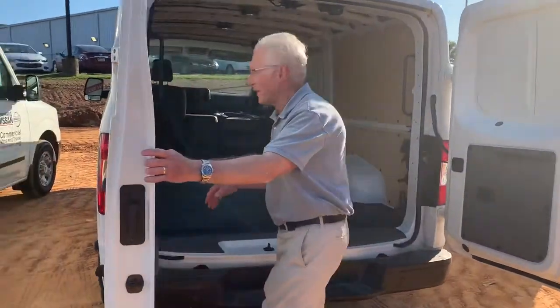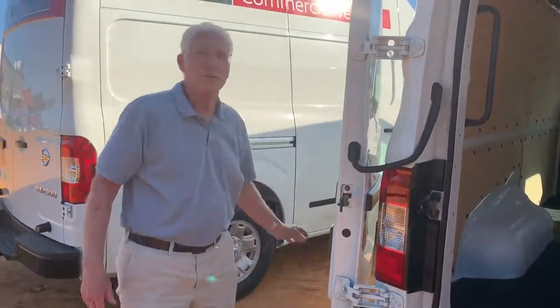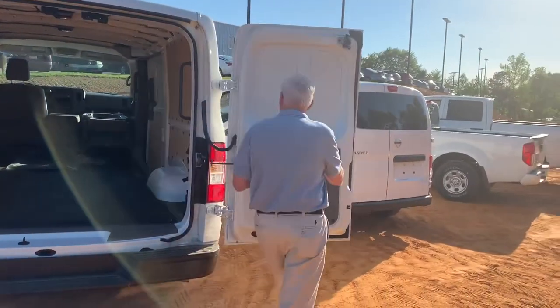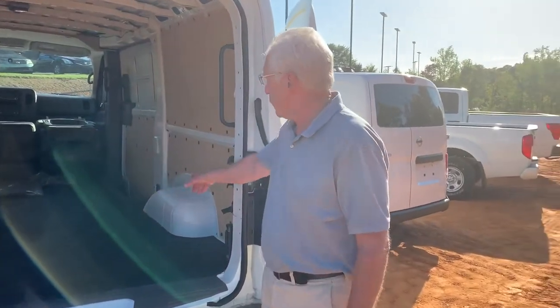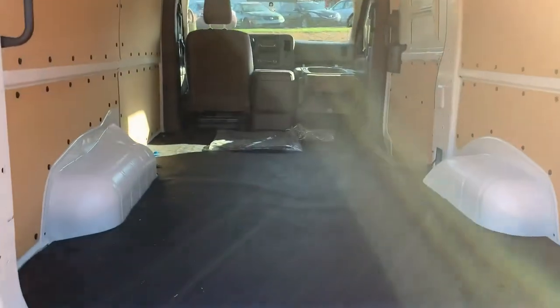You don't stop there, though. The doors open 243 degrees and they've got magnets that hold them to the side. You've got 10 feet of space in here, 54 inches from the wheel wells. You can get two pallets in here and carry over 2,700 pounds.